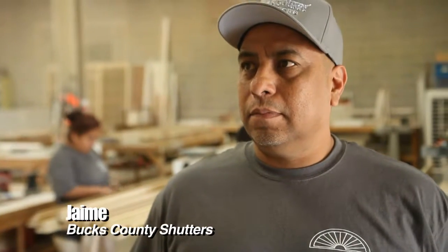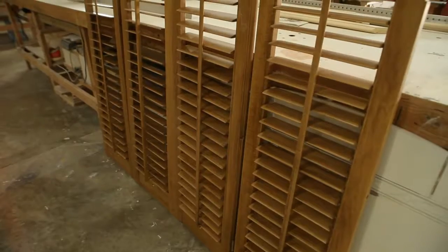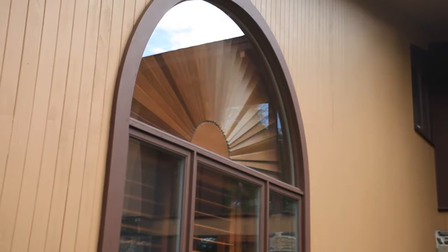Tell me about what a custom shutter is, and I hear the terminology of plantation shutters — what does that mean? Plantation shutters are shutters controlled by a tilt rod. They're contoured louvered panels that are window treatments used to control the lighting in your home.